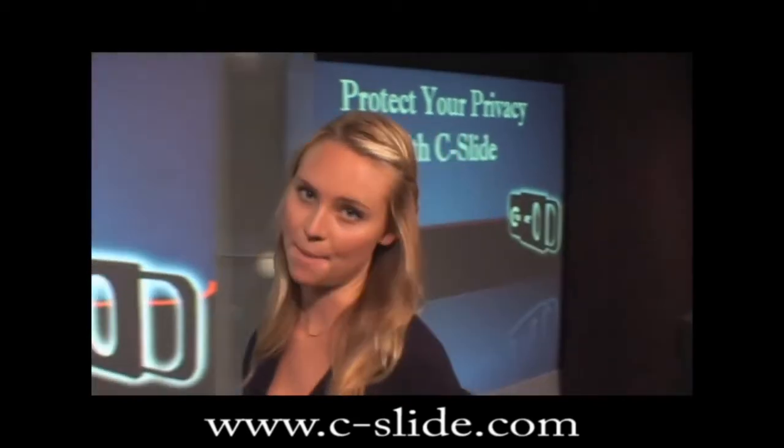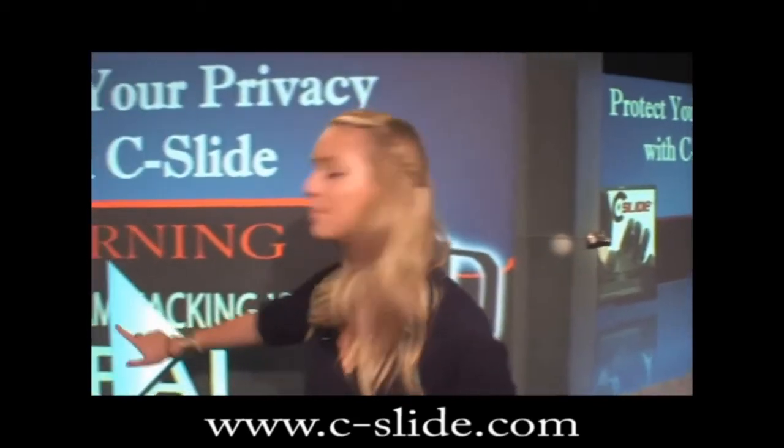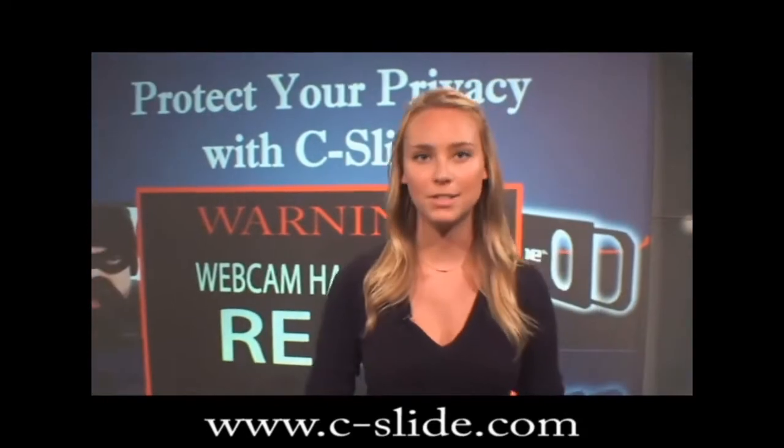Let me show you a few examples of webcam hacking posted on YouTube. The victims used messenger portals like Yahoo, MSN, Skype, etc.